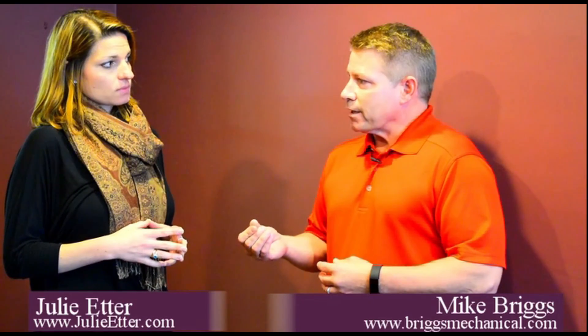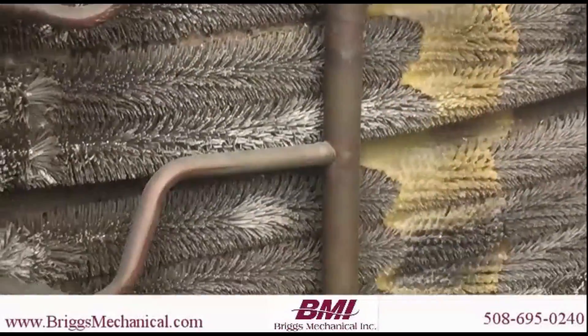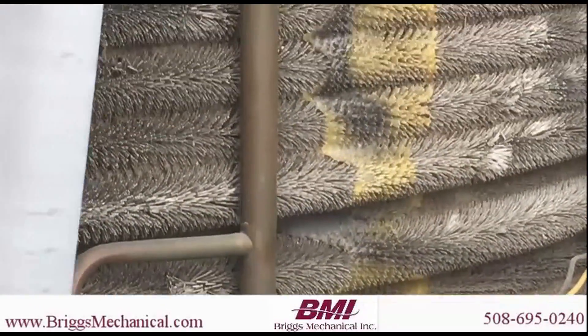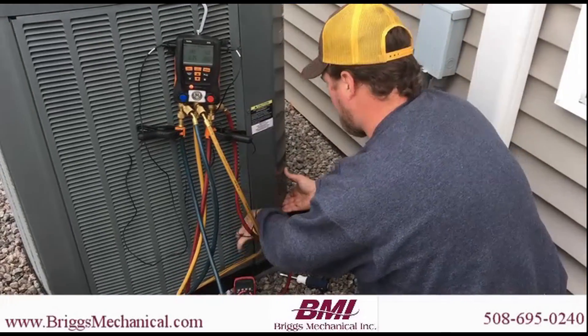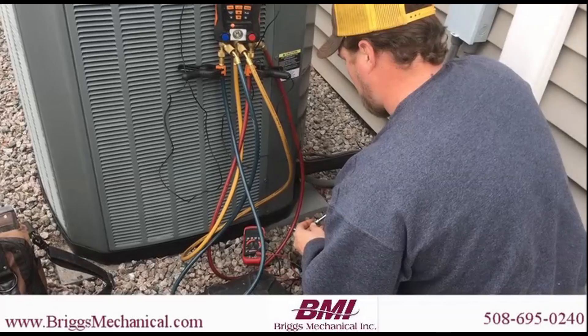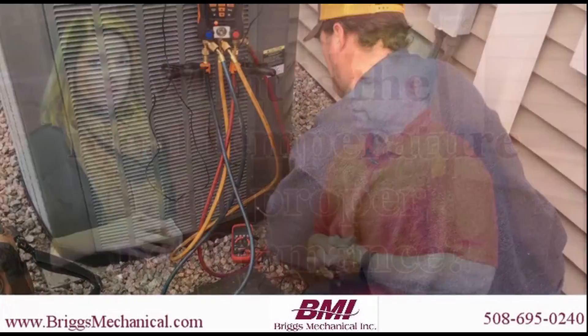AC maintenance is critical in the springtime because we want to make sure that we're getting those coils inside clean. When you have air conditioning and you have moisture in the system — because we're removing that moisture out of the house — it's getting on the coil and getting in the drain pans. We want to make sure we're cleaning those pans really clean because we don't want any opportunity for mold to develop. So we want to make sure not just the refrigerant charges, but we're checking the controls and cleaning those coils to get them really clean.